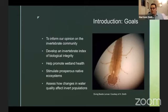Here are the five goals we really wanted to consider going into the project. The first is to inform our understanding of the invertebrate community — what invertebrates are there, what taxa, what's the diversity like? Using that information, we would develop an invertebrate index of biological integrity, or IBI. We'd also like to promote wetland health and stimulate a prosperous native ecosystem, and really assess how changes in water quality affect the invertebrate populations.